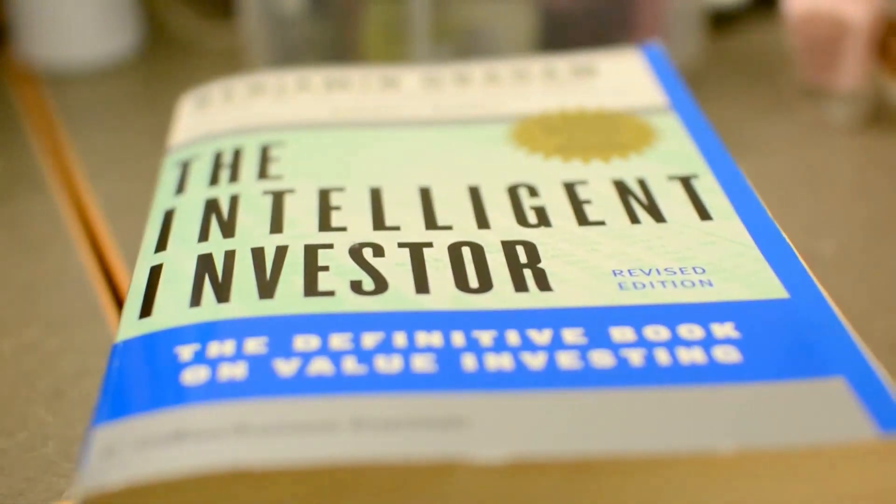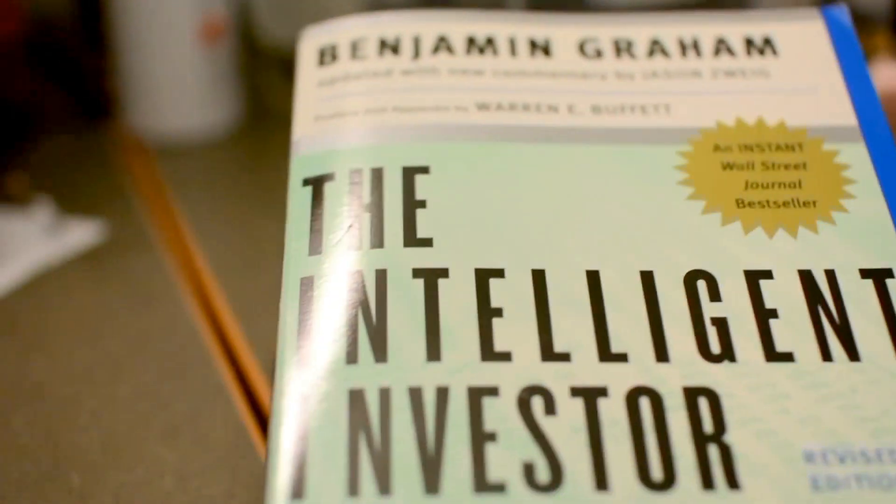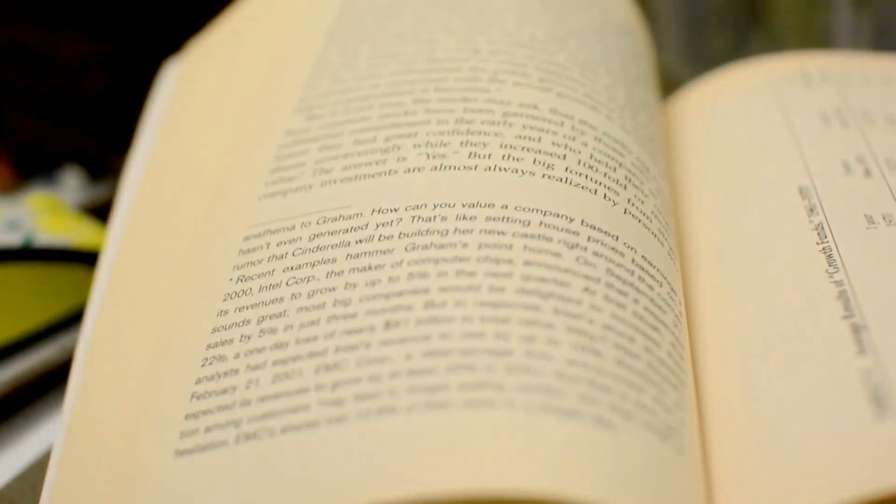This particular book was really helpful and gave me a basic understanding of stock market stuff. If you're going to get it, I highly recommend getting the updated edition with the new commentary — it makes it a lot easier to understand because the commentator adds notes that help contextualize the original text, which was written a very long time ago but is still relevant today. If you're interested in investing, definitely check this book out.